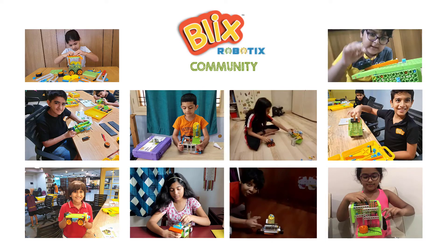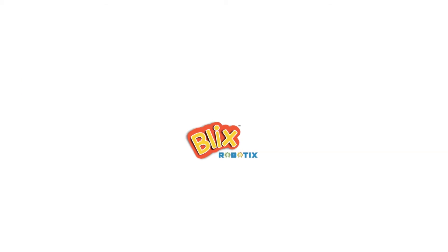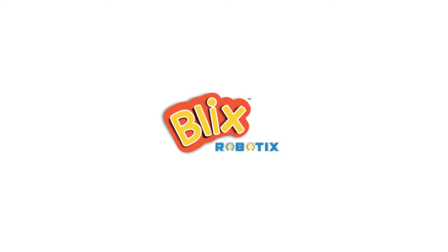After the course, you will be able to join our Blix community, where you can engage and share ideas with the entire community of builders. We are looking forward to seeing you there. Bye!